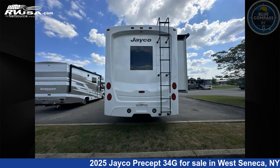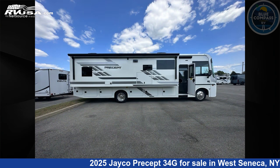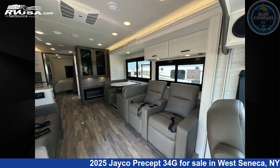This new Jayco is 36 feet zero inches in length and features sleeps 5, slide-out, and 72 gallons fresh water capacity. The floorplan layout of this Class A features bunk-over cab, outdoor entertainment, and rear bedroom.